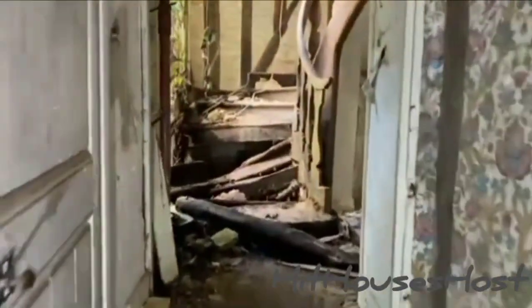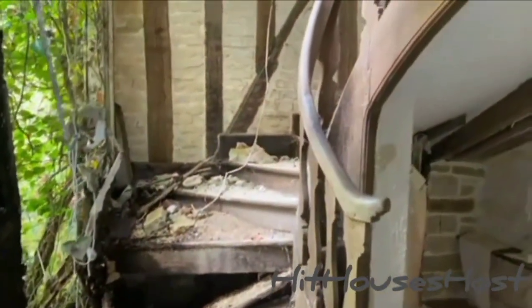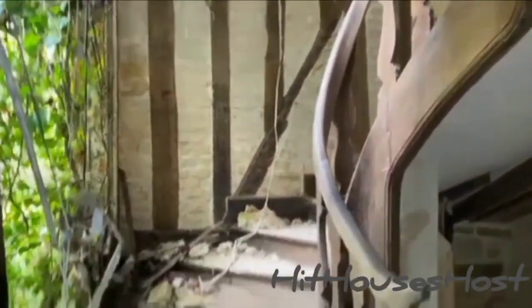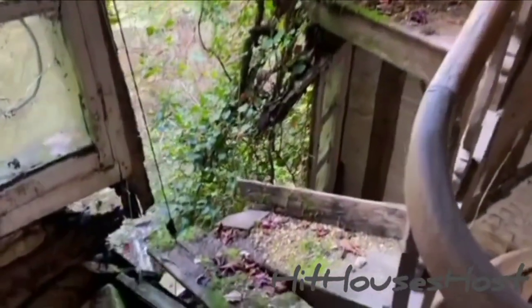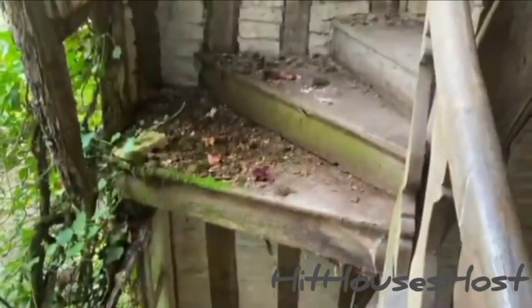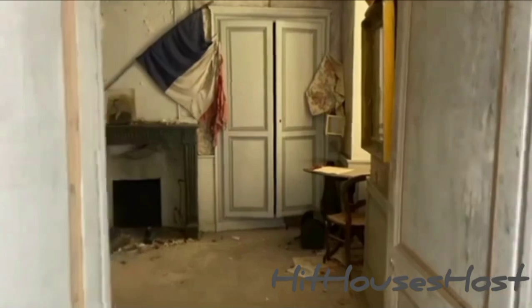Look at those winding stairs, guys. I have seen such a type of stairs in fairy tales. Let's go there. Oh my God. This is the best room I have seen in this abandoned French house.